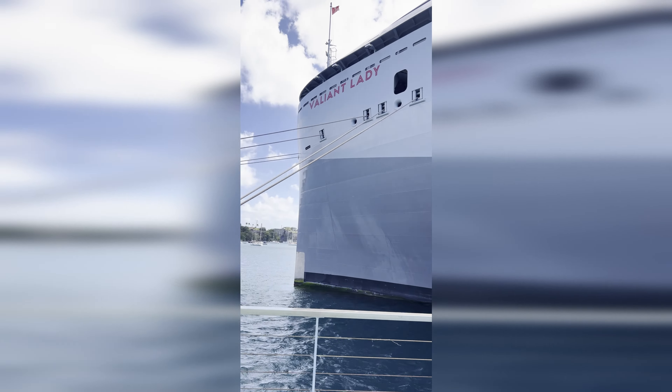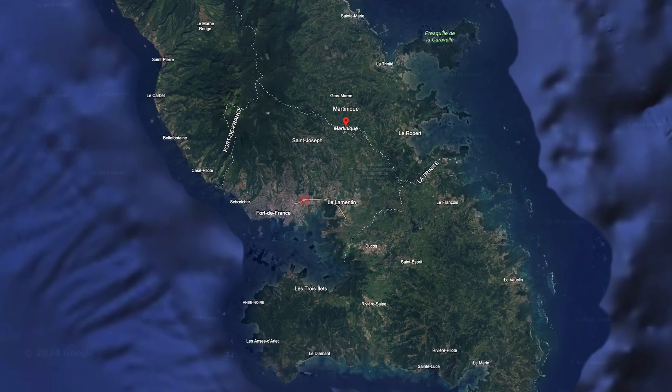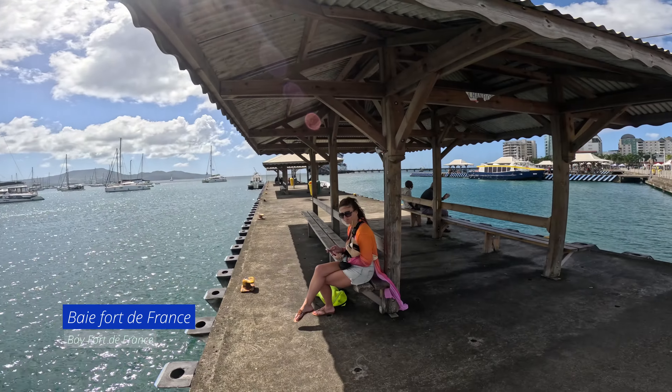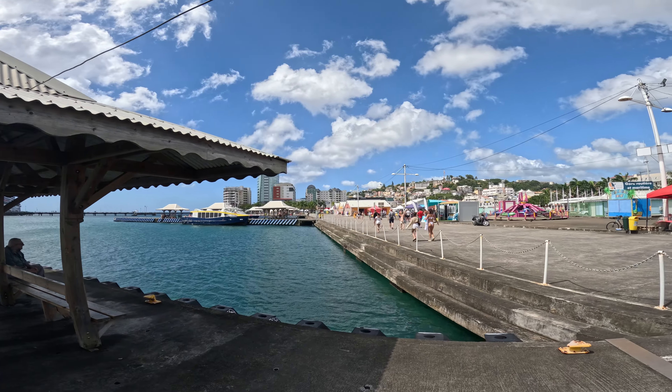Hey everyone, join us on our third port day from our Virgin Voyages cruise in Martinique. Martinique is a beautiful island in the Caribbean. The Euro is the currency, it is amazing, and this is the port. We were immediately dropped off at the port with ample time to explore.